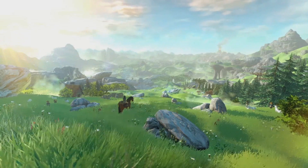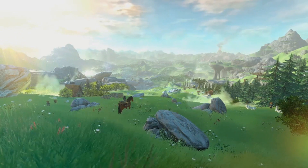Nintendo's official E3 site has just gone live, and it's very, very Zelda.